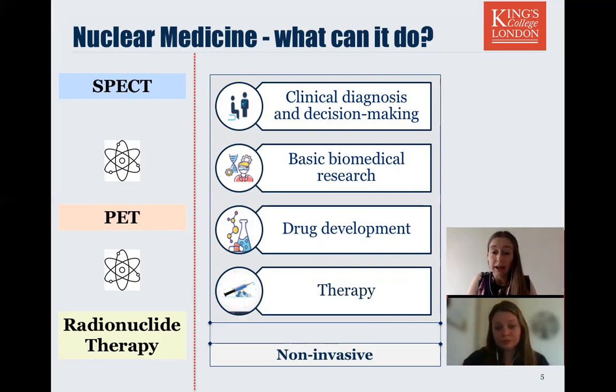Importantly, these techniques are non-invasive. Nuclear medicine can also be applied to basic biomedical research, allowing us to understand biological processes on a molecular mechanistic level in both health and disease. We also see application in drug development — radionuclide imaging allows us to label drugs and track their behaviour dynamically in real time on a whole-body level, again non-invasively.